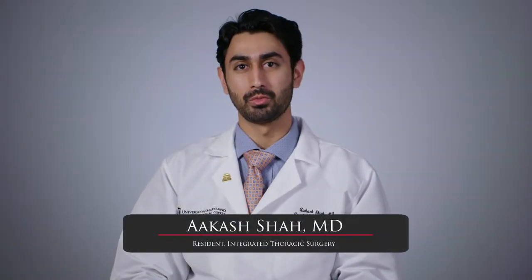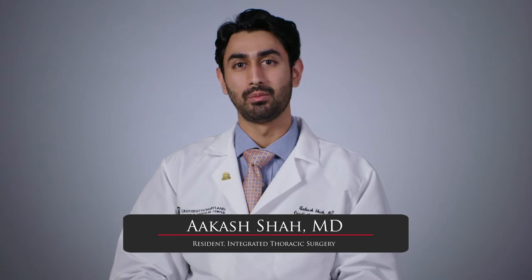Hi, I'm Akash Shah. I'm one of the integrated thoracic residents at the University of Maryland Medical Center. I've just completed my third year in clinical training and I'm transitioning into my research years now.